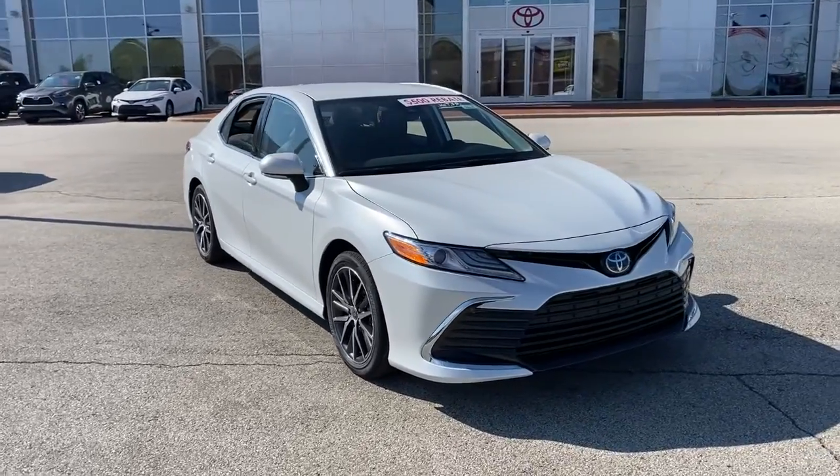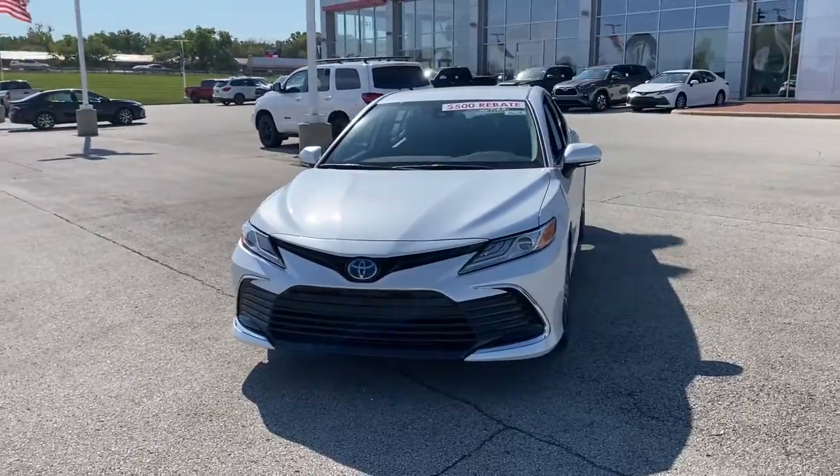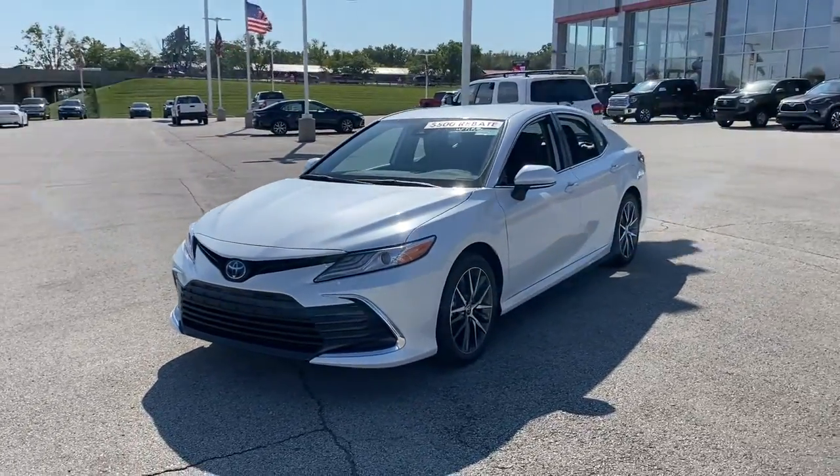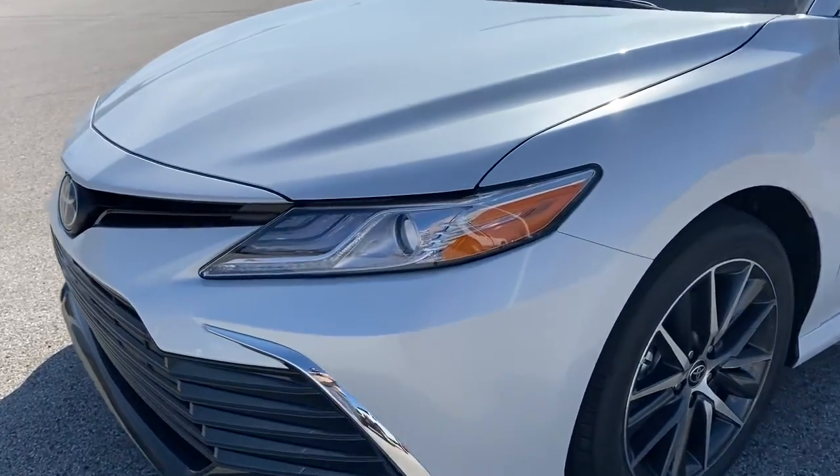Check out this 2022 Toyota Camry. At the end of the day, it should be about what your car can do for you, not the other way around. This elegant and efficient Toyota Camry puts you and your passengers at the center.